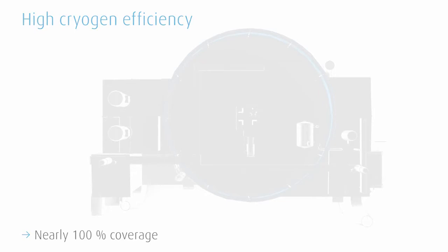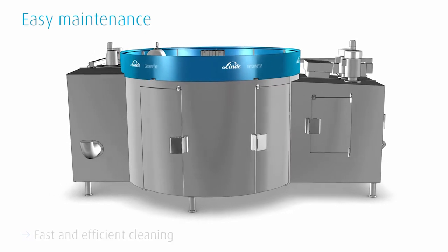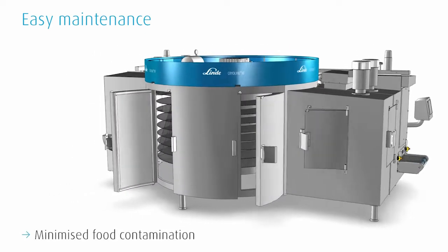Maintenance works are much easier. The Cryoline XF can be cleaned quickly and efficiently in order to minimize the risk of food contamination.